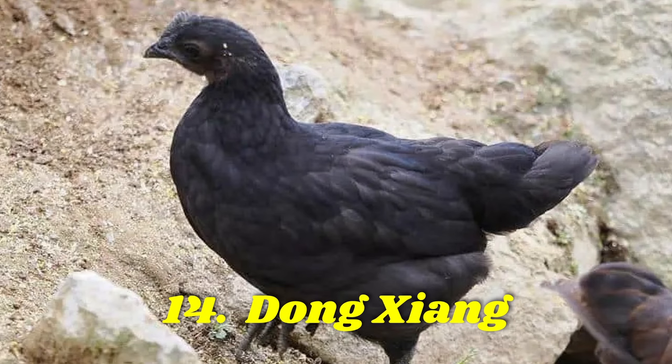Another small Chinese breed that lays blue eggs is the Dongsheng. Like Ayam Cemani chickens, they have a fibromelanistic gene that makes their feathers, skin, muscles, and organs black. They lay around 100 small sky blue eggs a year.